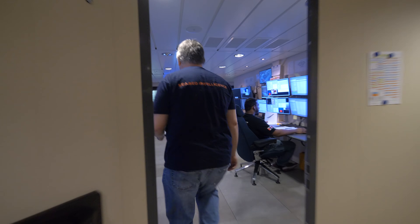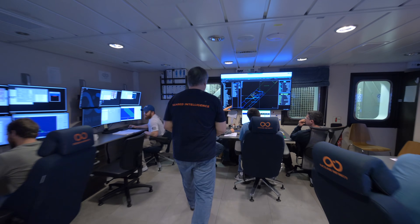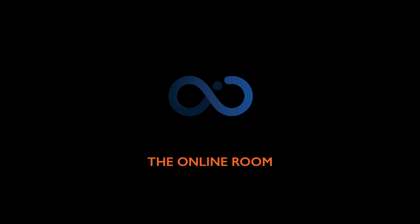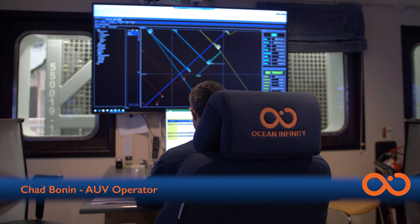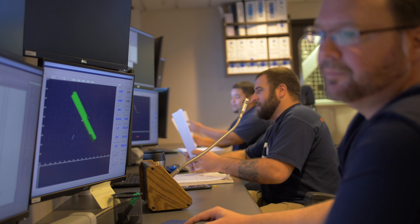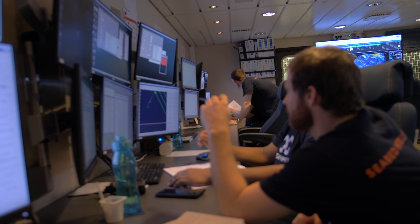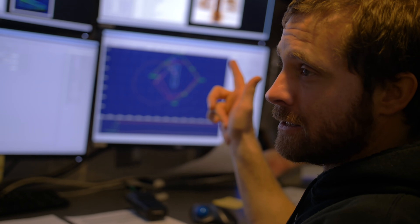This is the online room — pretty much mission control. This is where we monitor and operate all the AUVs that are scanning the bottom. This is also where we create all of the mission plans where all the AUVs will be scanning the seabed looking for any targets that we might be interested in. We monitor all the AUVs before they're launched, as they're recovered — everything goes through the online room. Once we've recovered the survey data from all the AUVs, it is then uploaded to the server for the offline team to start the data processing.